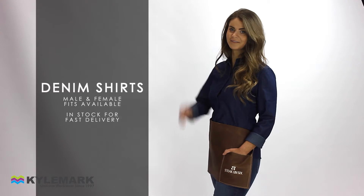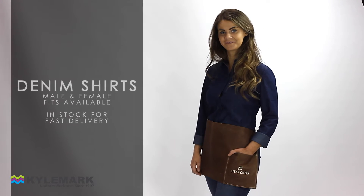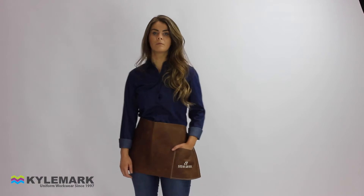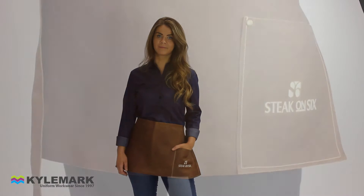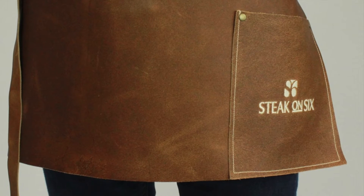Our leather bib, bar and waist aprons are all produced here in our UK factory using real British bull hides specifically tanned for hard use in your restaurant or bar. Strong and durable, easy care — no need to wash, just wipe down with a damp cloth. These aprons give you years of service.